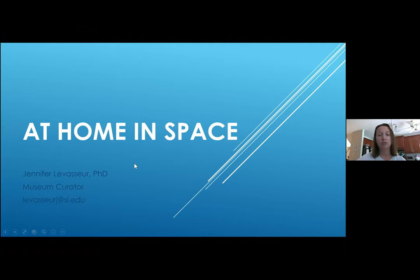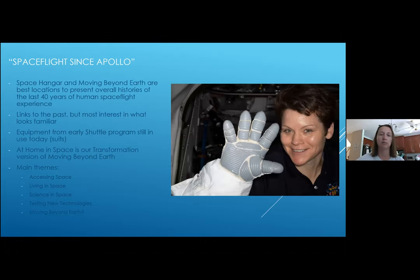Moving Beyond Earth covers the last 40 years of human spaceflight, and we're now revising it to be more inclusive of the space station era going forward. The framework is: accessing space, living in space, science in space, technology development and research, and where are we going next. That arc really explains a lot of the things you're going to experience or get questions about. The exhibit, called At Home in Space, will open in mid-2025.